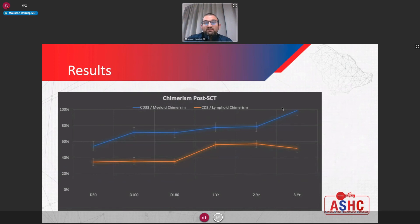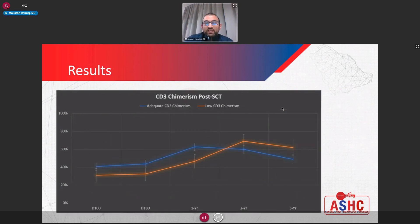The chimerism post-transplant — orange for lymphoid, blue for myeloid — shows results very similar to what we would have expected. Looking specifically at groups with adequate versus low lymphoid chimerism, their progress is essentially overlapping. After stopping sirolimus in the low lymphoid chimerism group, the chimerism continues to increase and finally tends to plateau off after a reasonable follow-up time.